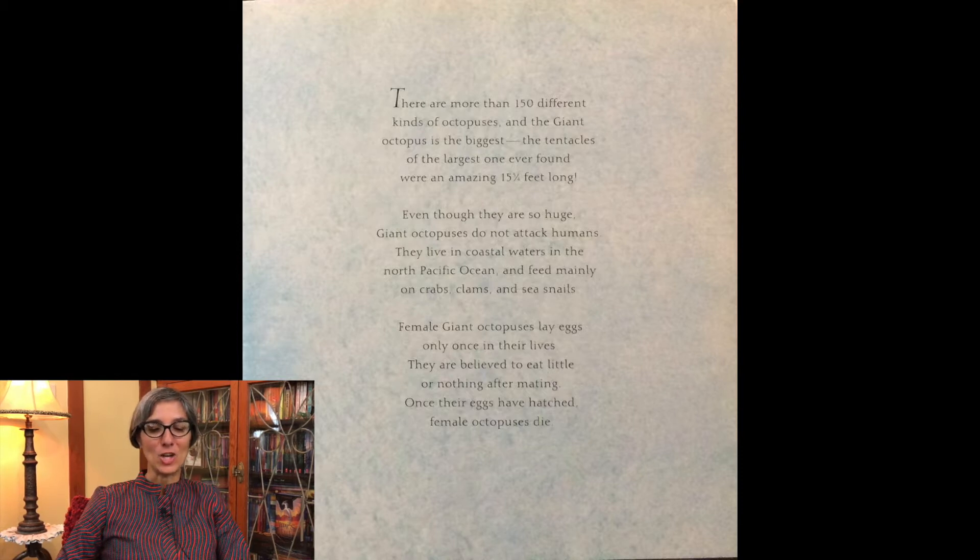Female giant octopuses lay eggs only once in their lives. They are believed to eat little or nothing after mating. Once their eggs have hatched, female octopuses die.